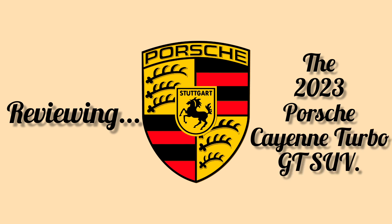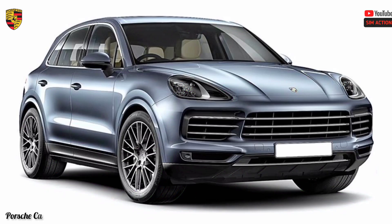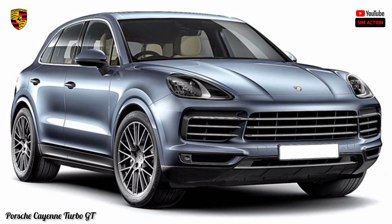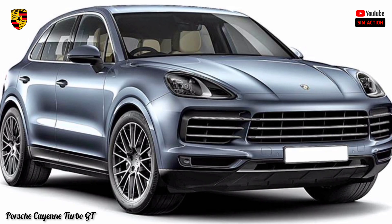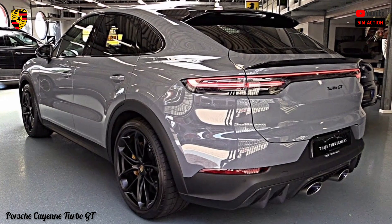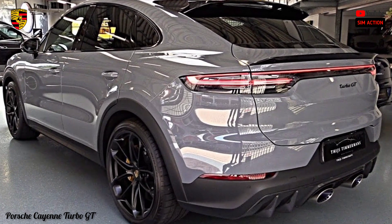Sit back, unwind, and grab a beverage while I go over all you need to know about this opulent car. The Porsche Cayenne is noteworthy on many levels — it's among the most amusing to drive models in its group, and upholds that with a great interior and a lot of chance for customization.